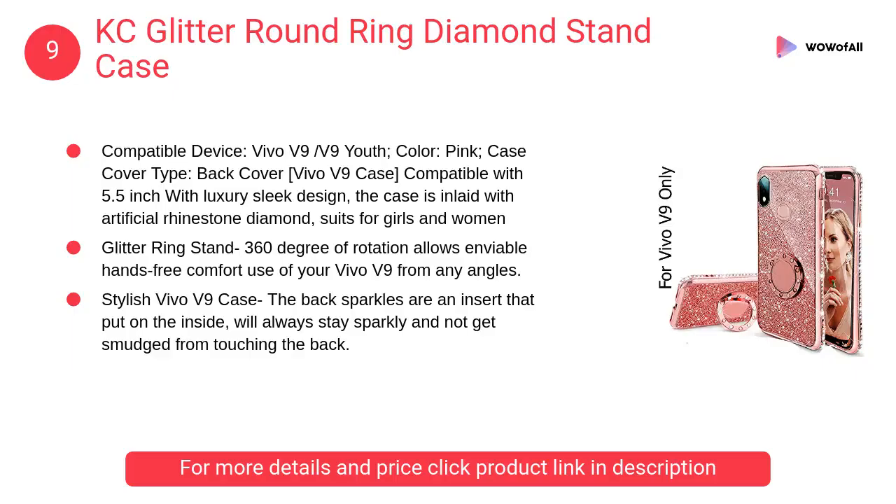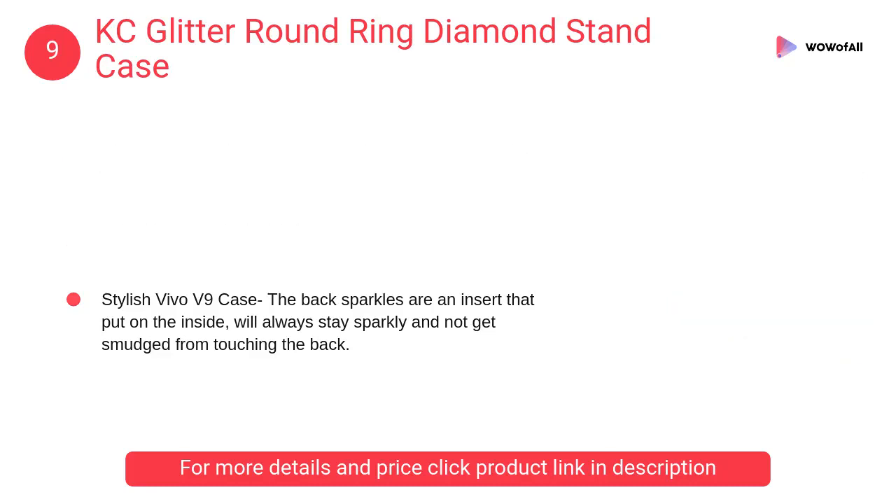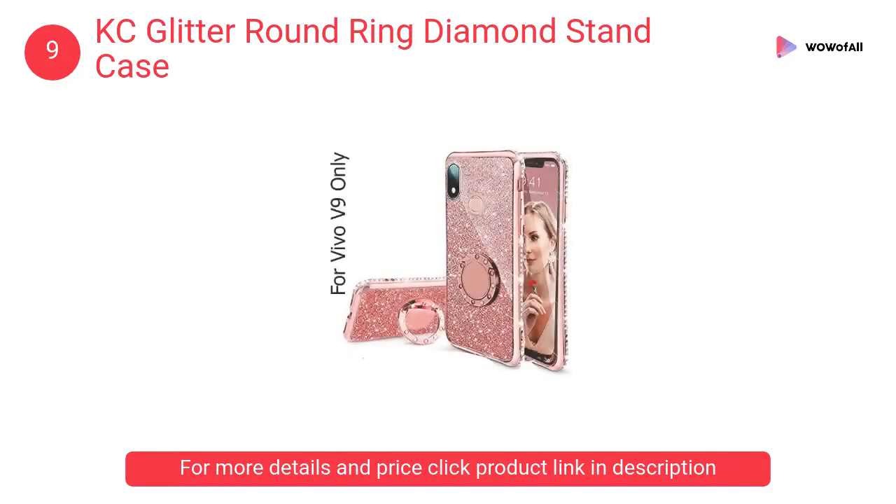At Number 9: KC Glitter Round Ring Diamond Stand Case. 360 degrees of rotation allows enviable hands-free comfort use of your Vivo V9 from any angle. It has full-frame anti-scratch plastic and shockproof air cushion corners.